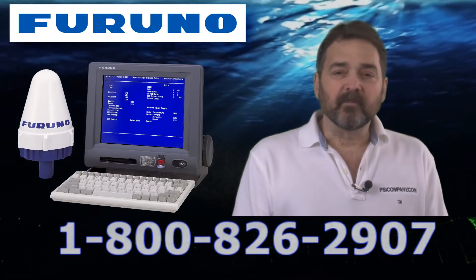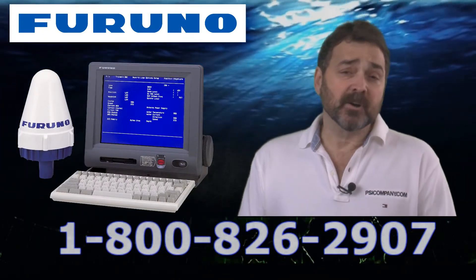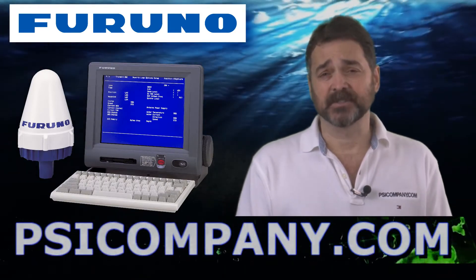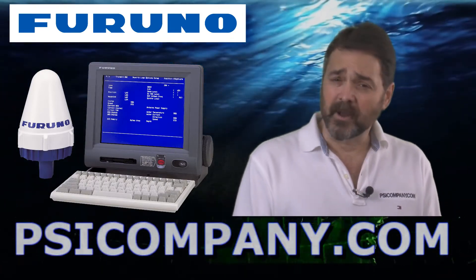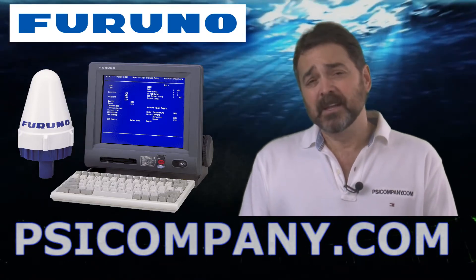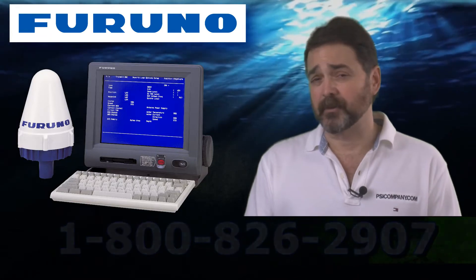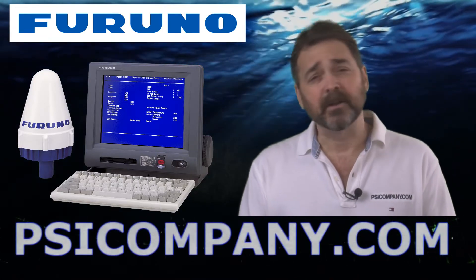Furuno put a lot of thought into the Felcom 15 and they've incorporated it in their RC1815 and RC1825 GMDSS consoles. Like all Furuno electronics, it is aesthetically designed to be visually consistent with the rest of Furuno's marine electronics, so it looks really great on your bridge.